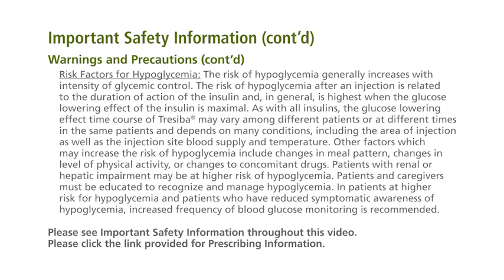Other factors which may increase the risk of hypoglycemia include changes in meal pattern, changes in level of physical activity, or changes to concomitant drugs. Patients with renal or hepatic impairment may be at higher risk of hypoglycemia. Patients and caregivers must be educated to recognize and manage hypoglycemia. In patients at higher risk for hypoglycemia and patients who have reduced symptomatic awareness of hypoglycemia, increased frequency of blood glucose monitoring is recommended.